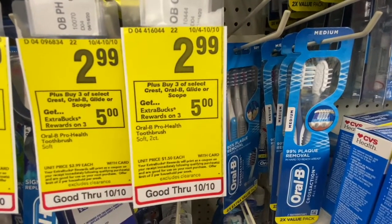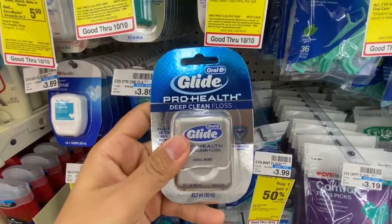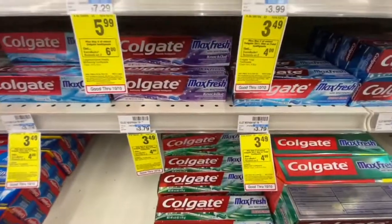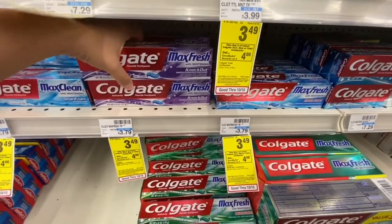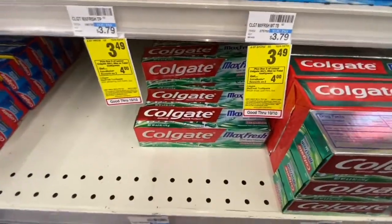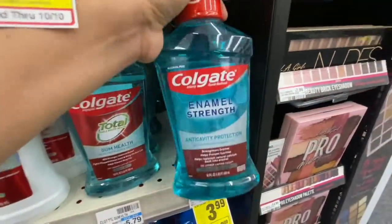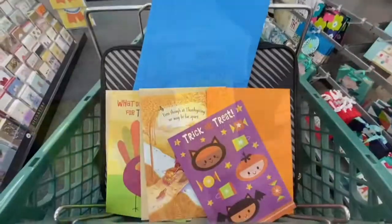I'm picking up Glide Pearl Glide floss at $2.99 and Crest mouthwash at $2.99. I had to switch my Colgate deal around because I don't have the digital for the toothbrush. So for Colgate toothpaste I'll get two purple Max Fresh and two green Max Fresh at $3.49 each — buy two, get a $4 Extra Buck, limit two. Then I'm getting two Colgate mouthwashes at $3.99 — buy one, get a $2 Extra Buck, limit two.